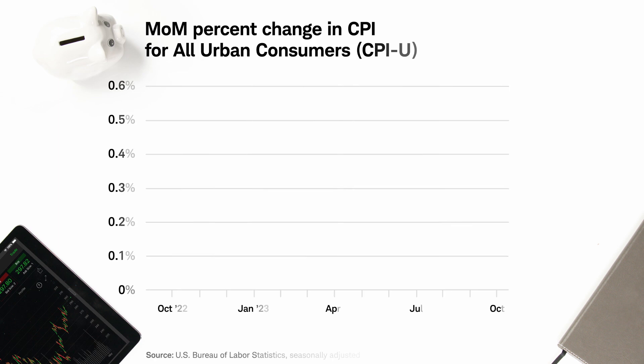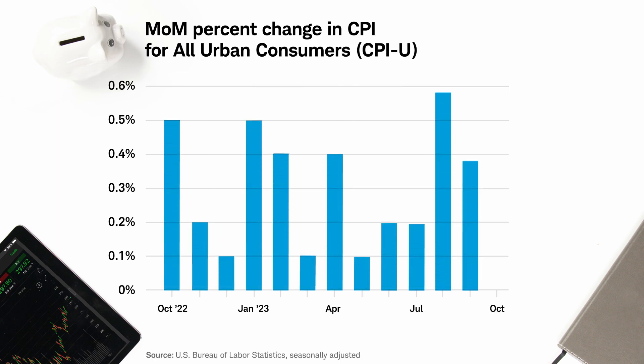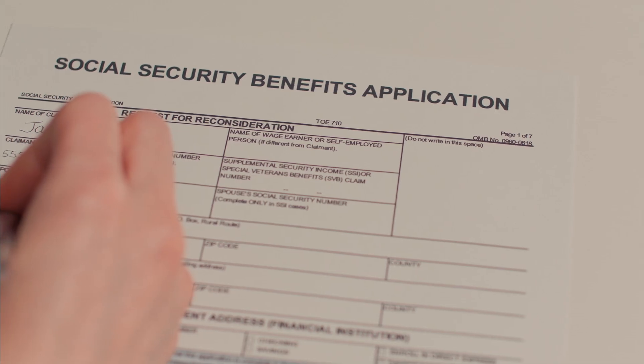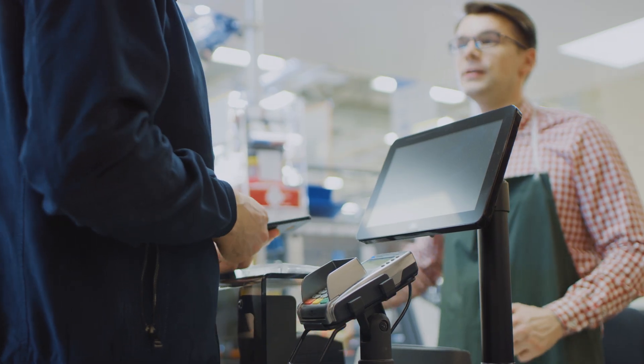When the BLS publishes that basket pricing info each month, it can be compared to previous months or years to get an idea of how prices are changing, or the percentage they're increasing. For example, the CPI in October of 2023 was unchanged from September of 2023 and up 3.2% year-over-year, which beat Wall Street projections and caused a stock market rally because it signaled an easing of inflation pressure. CPI also plays a couple of other roles, like helping determine increases to government benefits like Social Security and food stamps.